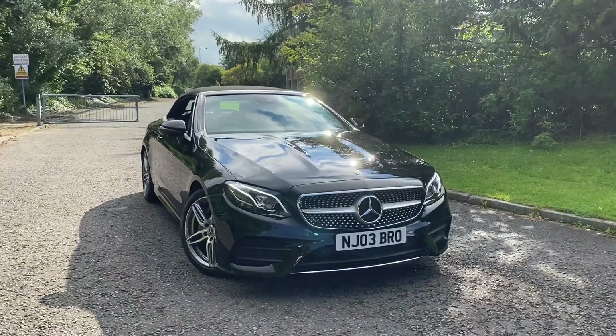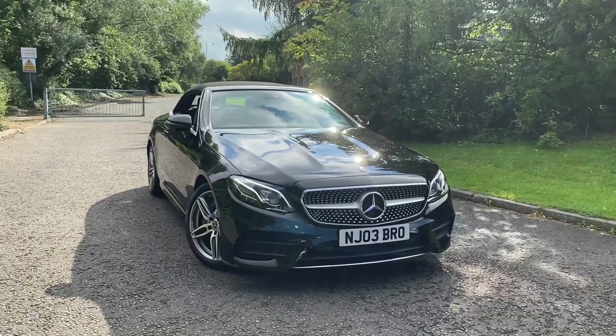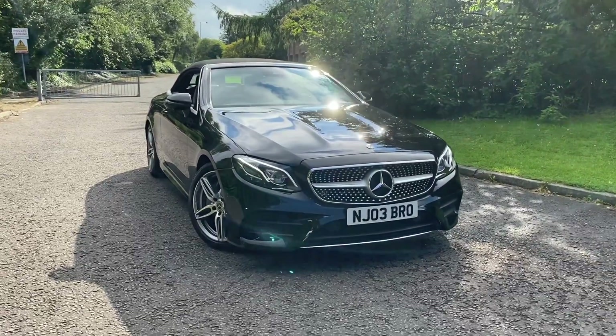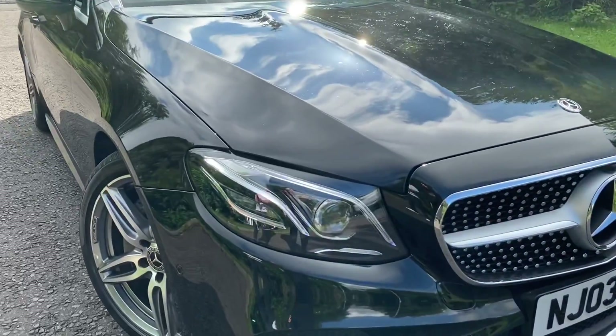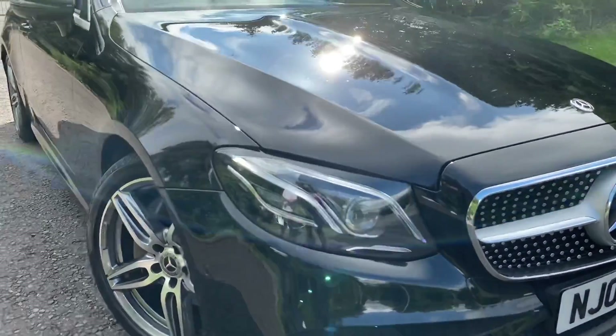This car comes with the AMG body styling and the boot lid spoiler. As we move closer to it, you can see that it is fitted with the LED high-performing headlights with the daytime running lights.